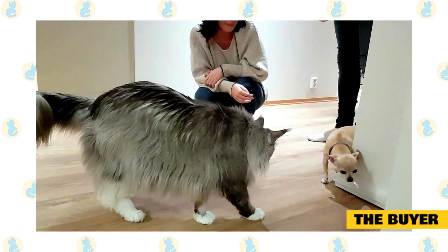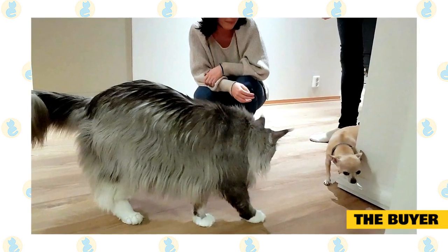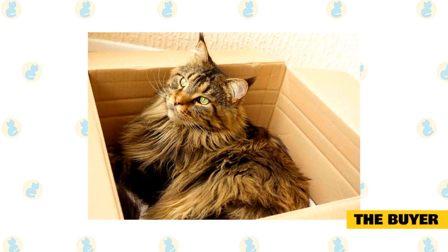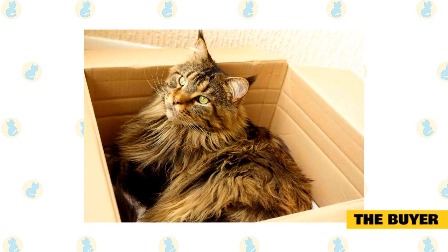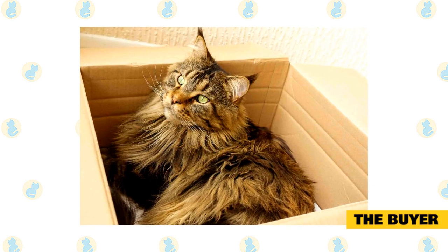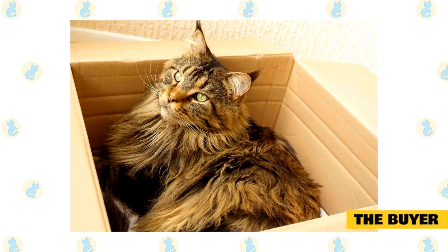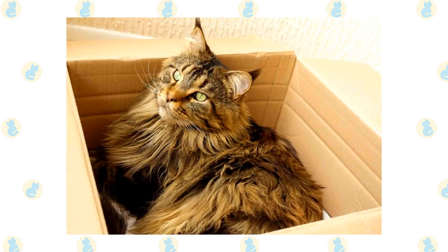When you adopt from an animal shelter, there is no guarantee that you are buying a purebred Maine Coon, though the price is much cheaper than buying from a breeder. This is when you need to consider how serious you are for the long-term care of a gorgeous beauty such as a Maine Coon. You will spend money to get one from a breeder, but at least through the breeder you know what you are getting and will have the papers to prove so.